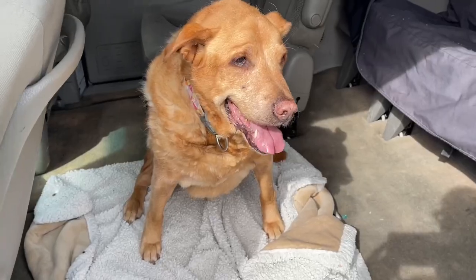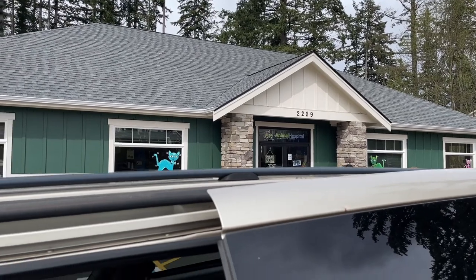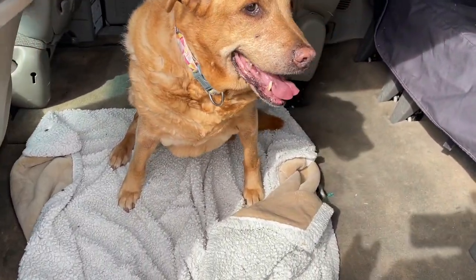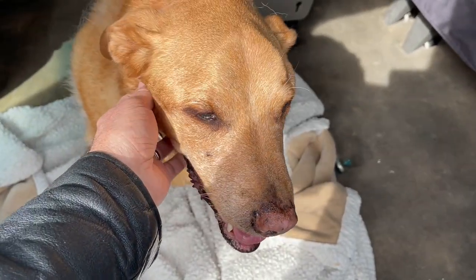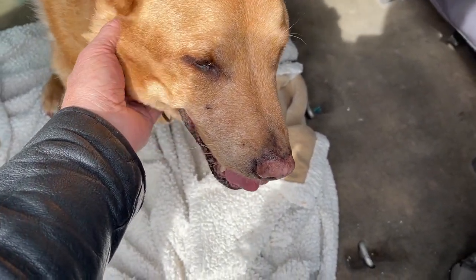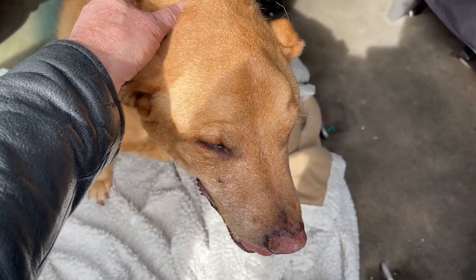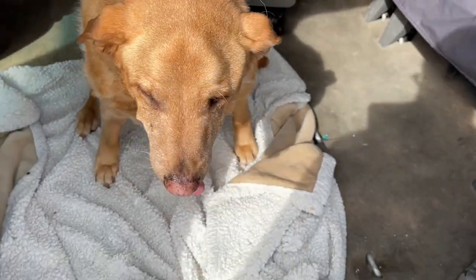Thanks for watching. Gunner just got his nails clipped here at the vet. I mean, he should get 25% off with only having three legs. He's 14 with three legs — he's not as mobile as he used to be. You're a good dog, yes you are. Good boy, Gunner.